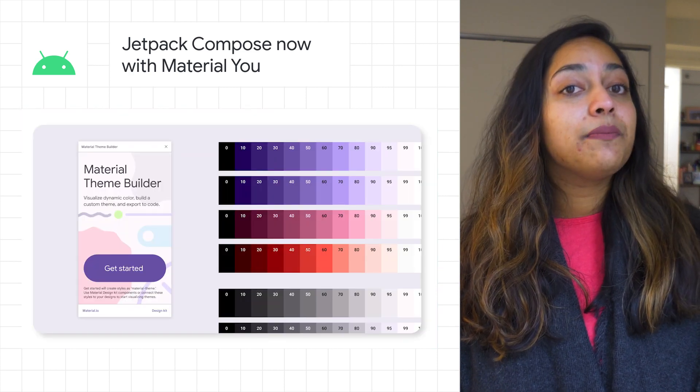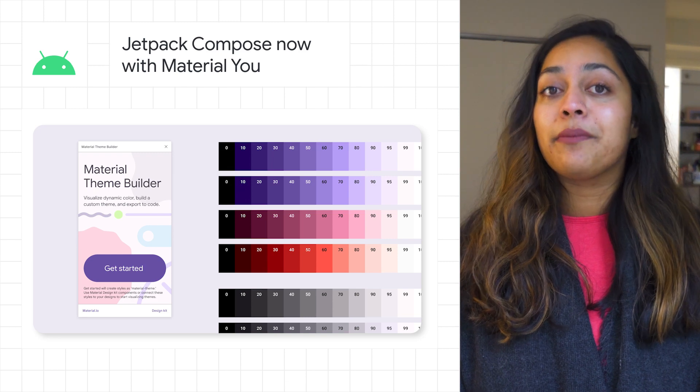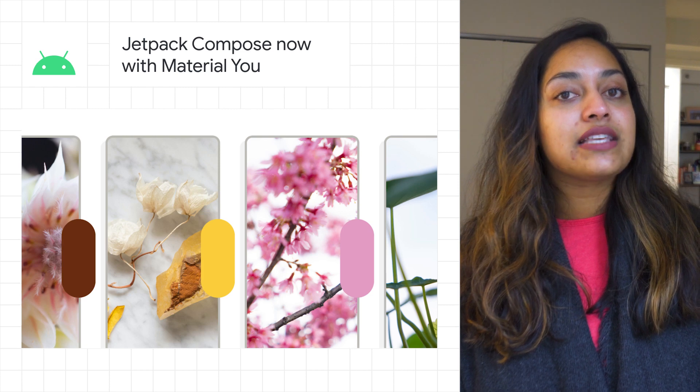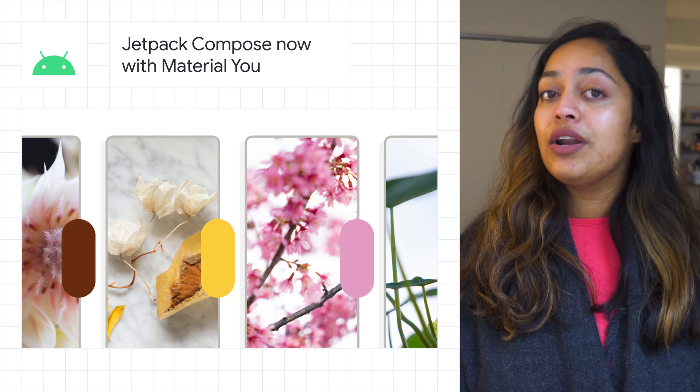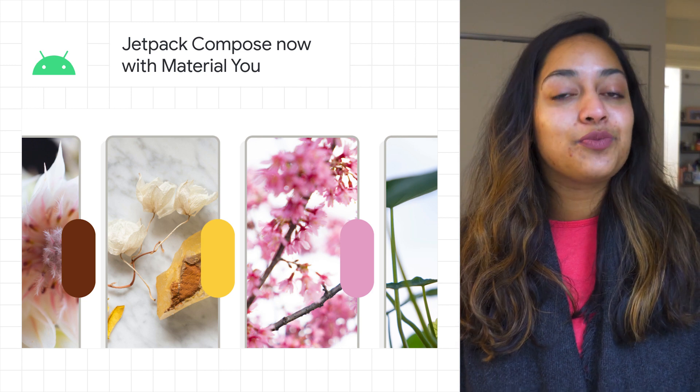We also released Compose Material 3. This is a brand new artifact for building Material UI UIs with Jetpack Compose. It offers updated components and color system, including support for dynamic color, creating a personalized color palette from a user's wallpaper.